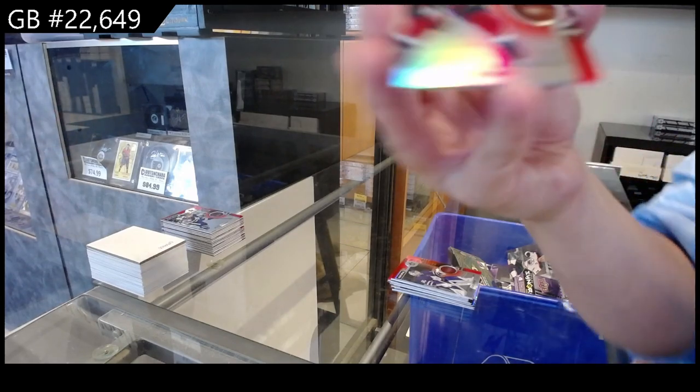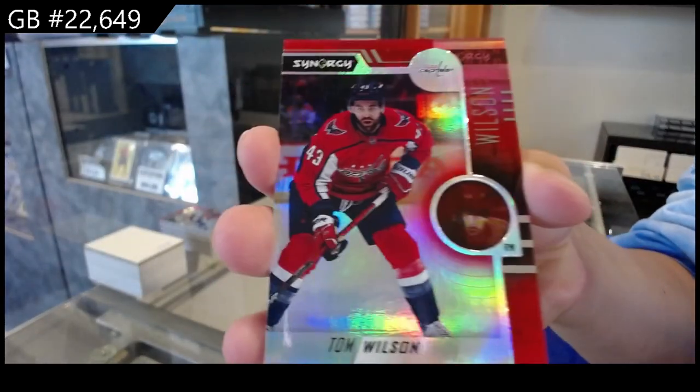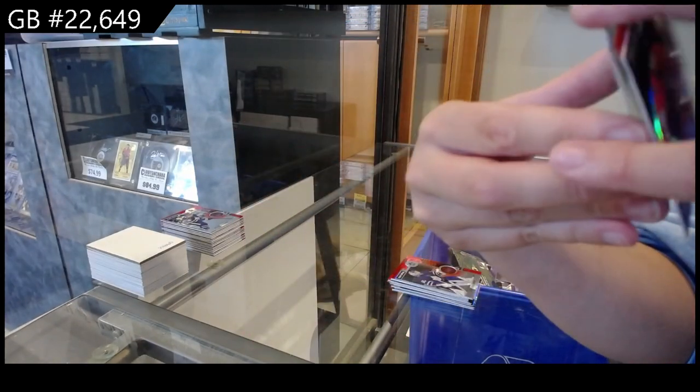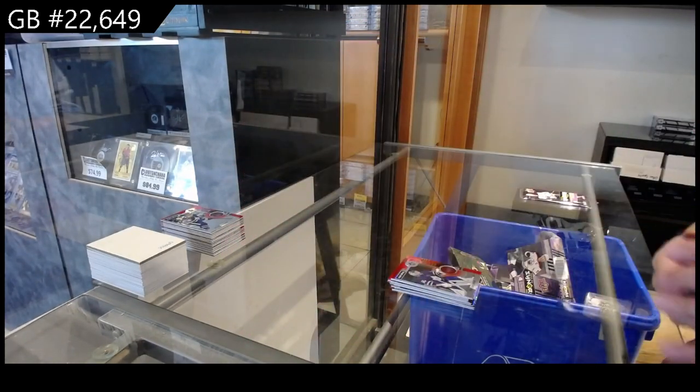We have a red for the Washington Capitals of Tom Wilson. Cranked Up for Arizona of Matias Micheli. And a Rookie Journey for Carolina of Kochetkov.